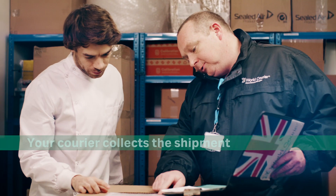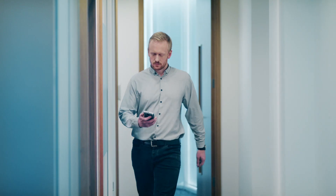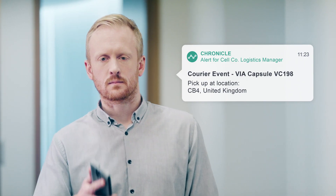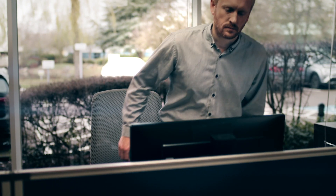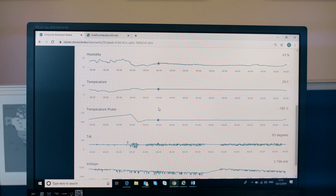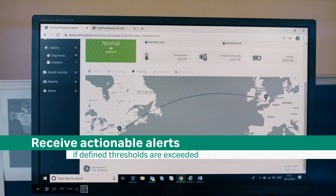When the shipment is ready, your courier collects it. Within Chronicle, a shipment can be monitored in real-time throughout its journey. The 3G monitoring probe, integrated within the Viacapsule shipper, automatically uploads condition and location data to the Chronicle Logistics dashboard. Named individuals are alerted if defined thresholds are exceeded.